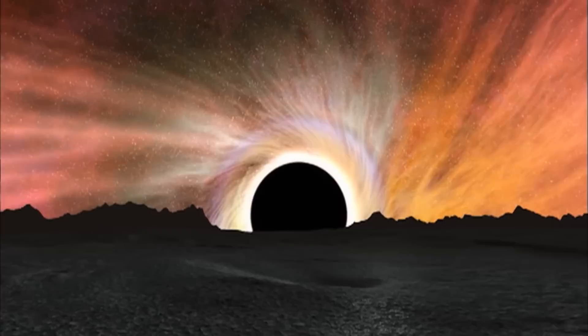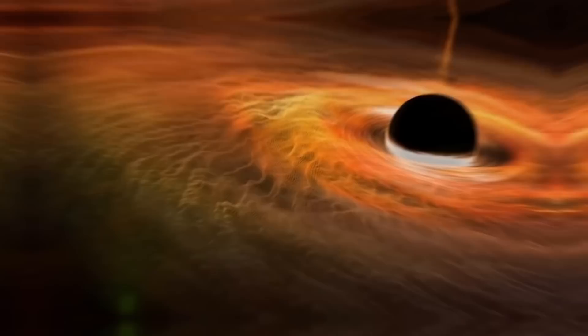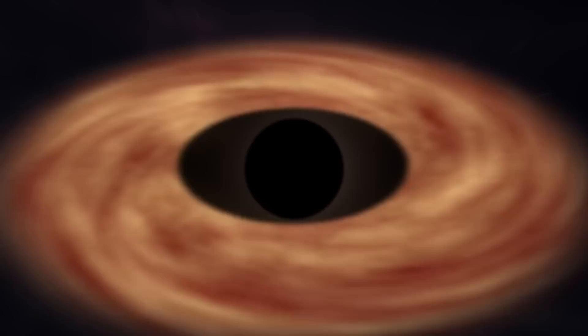In the 1960s, the first black hole was discovered, called Cygnus X-1. Scientists discovered this black hole because at that time, the first x-ray technology had been invented. They used it to look into the sky and found something they had never seen before. This black hole was 10 times the size of our sun.